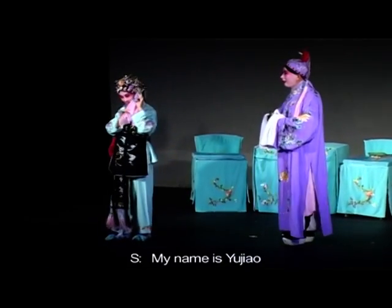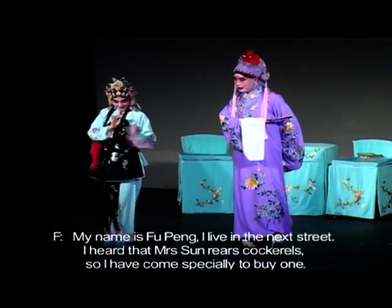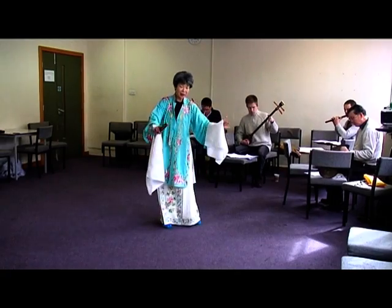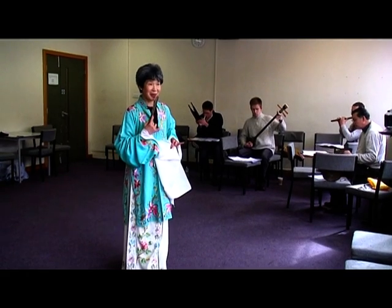Kevin and Cathy are performing here. Kevin, who's wearing purple, runs his own business but contributes most of his spare time to promoting this traditional art form. This association is the only one in London that promotes authentic Peking Opera, and its members are doing all they can to preserve this ancient cultural treasure.